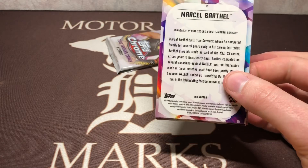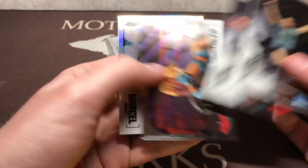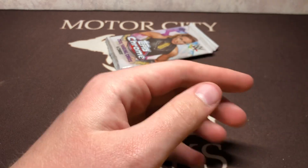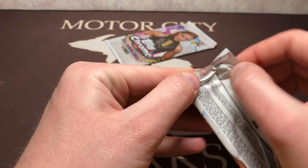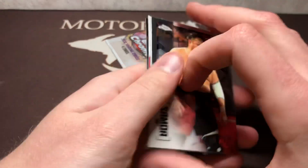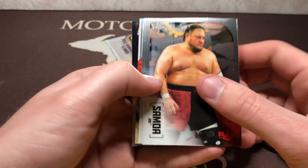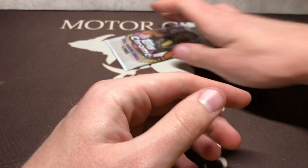I honestly think unless it's a product I absolutely love — which might be the case — one thing is it's going to be on-card autos for the most part, so that might get me hooked on it. I'm definitely looking forward to that right around the corner.